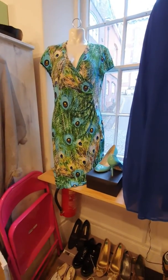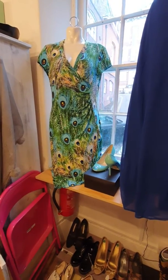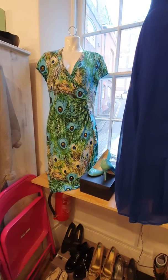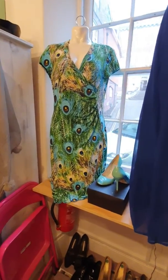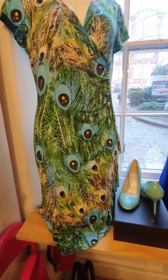We have another beautiful peacock Joseph Ribkoff dress. Both the Joseph Ribkoff dresses — the peacock one here and also the blue one in the other window — they are both size 16. Really beautiful pattern there.